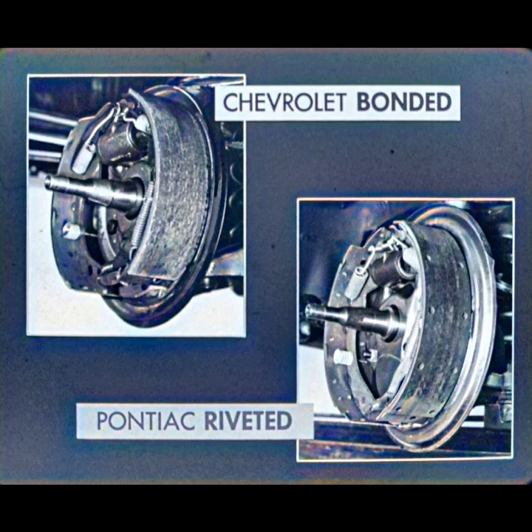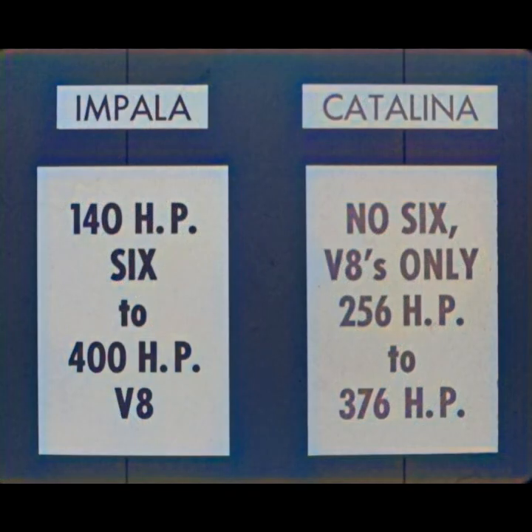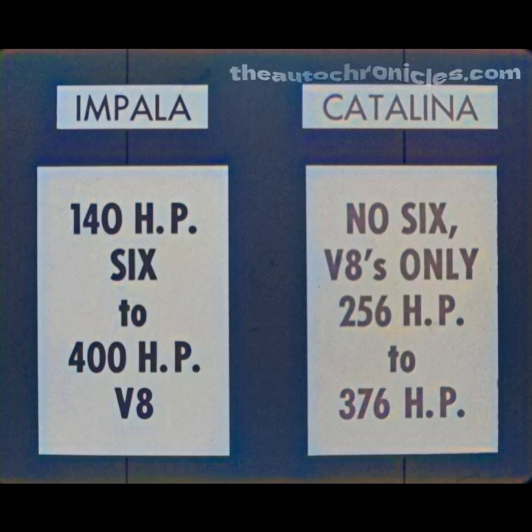It's possible that you may get a Pontiac-minded prospect who is economy or performance-minded. In that case, you can offer him an Impala equipped with anything from an economical 140-horsepower 6 to a 400-horsepower V8. With Catalina, no 6 is available, and the 8s run only from 256-horsepower to 376-horsepower. And the Chevrolet has an overdrive transmission — Pontiac doesn't.